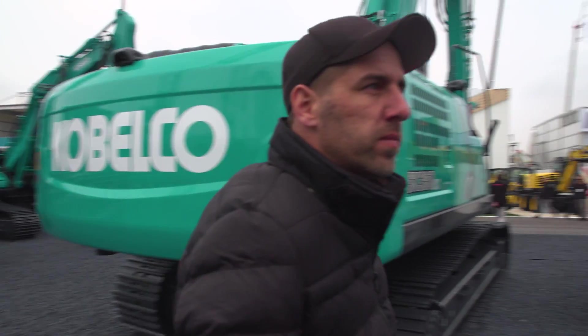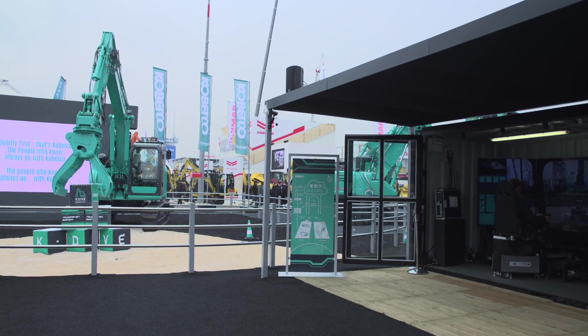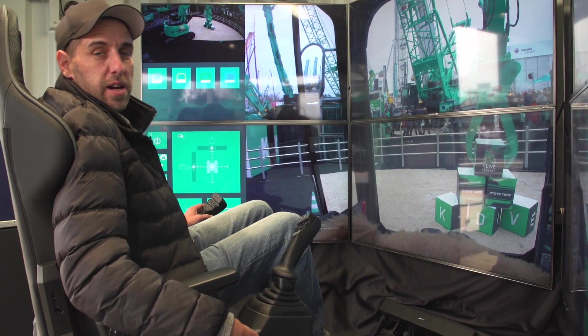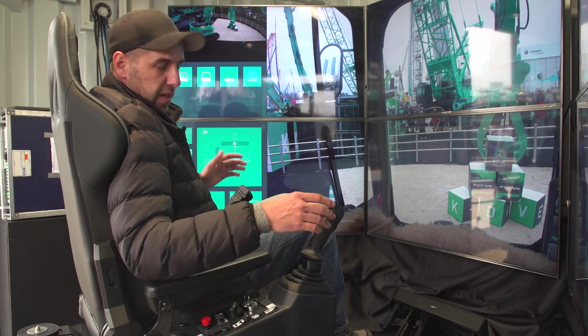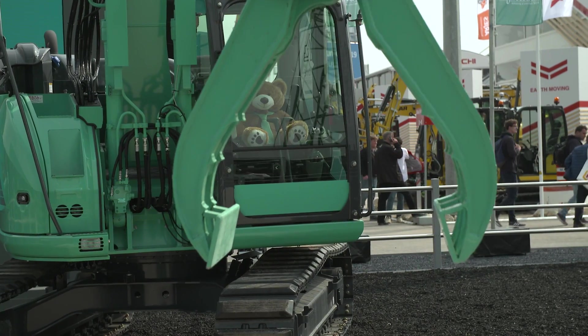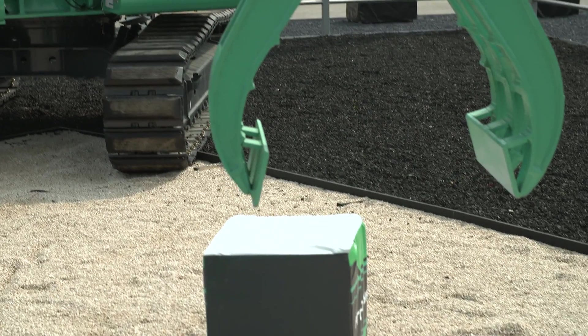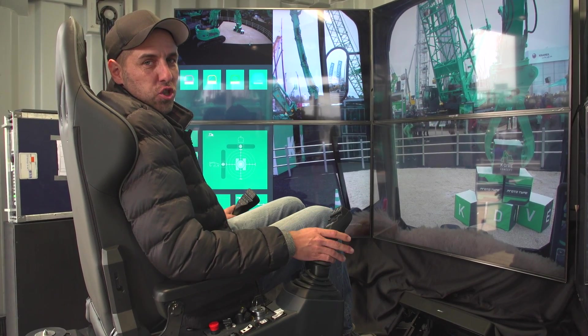And sometimes even the whole cab ceases to exist. Here we are in the cabin of the future — the operator is sitting in the safe, warm office, controlling the excavator from there. Of course, the excavator is located outside in the danger zone, and the operator sits safely in the office.